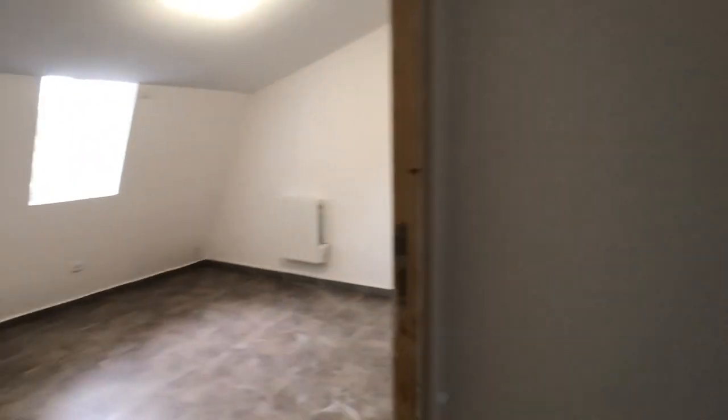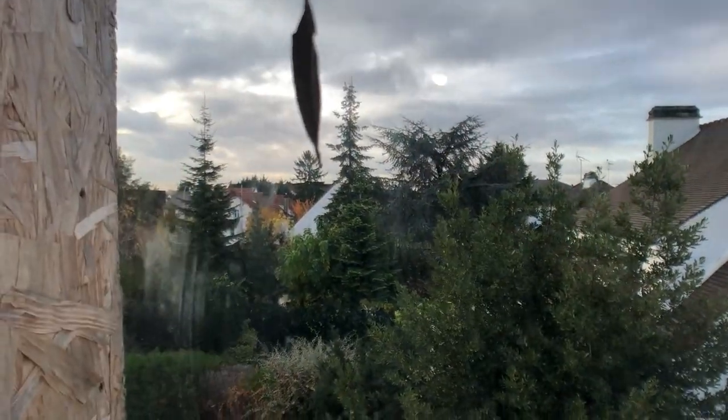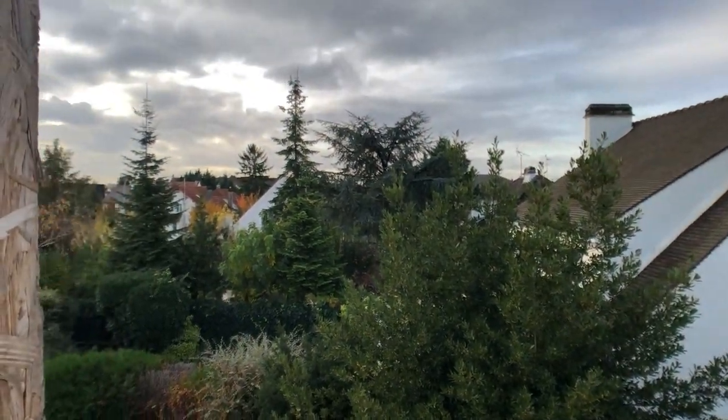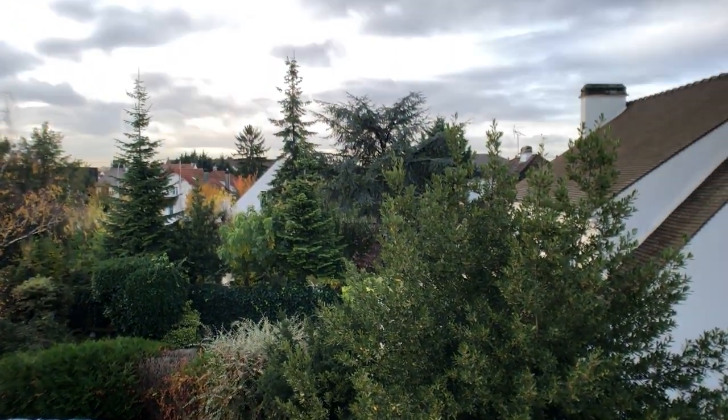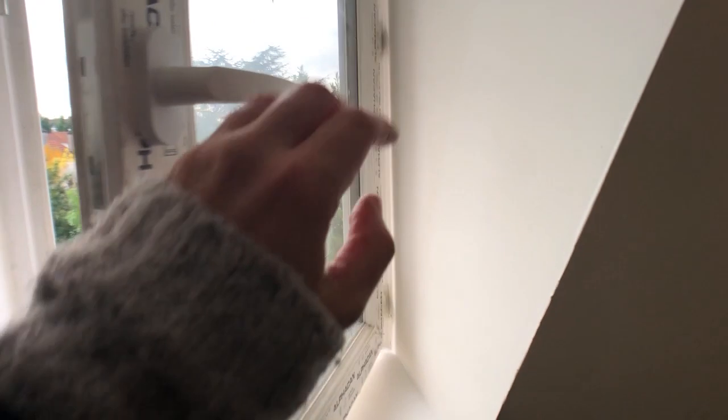And then this third bedroom on the second floor, which is the biggest up here — same as the one downstairs actually. Once again this is the window and this is the view. It's very nice, that's a nice view. Fall has the best colors. Last glimpse of this third bedroom on the second floor.